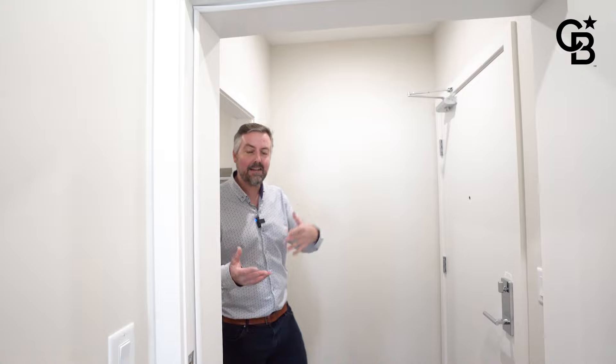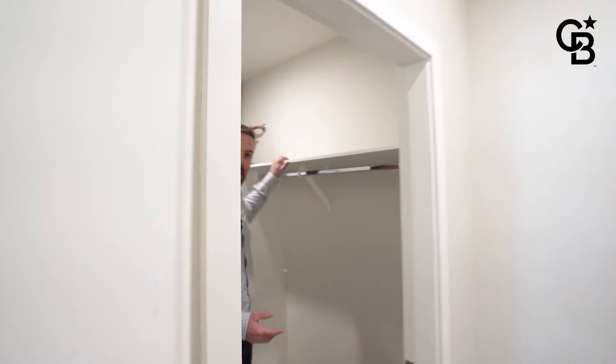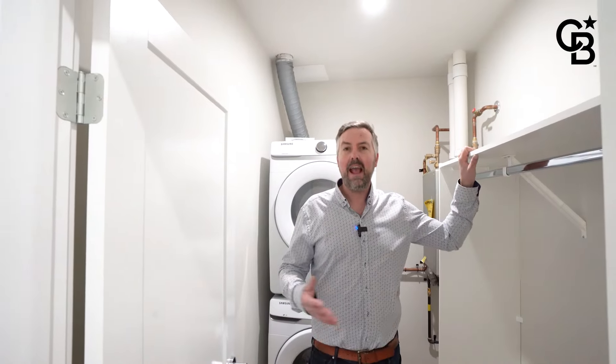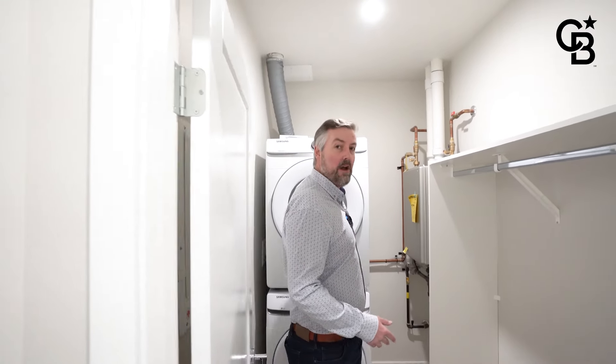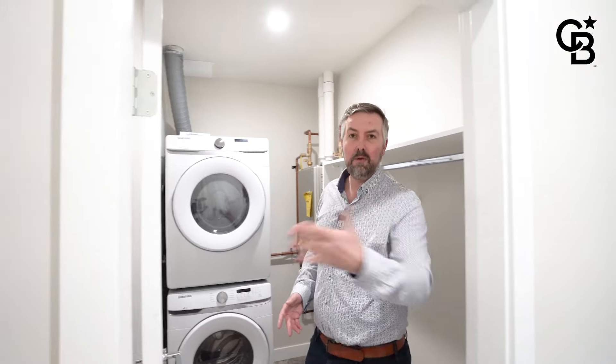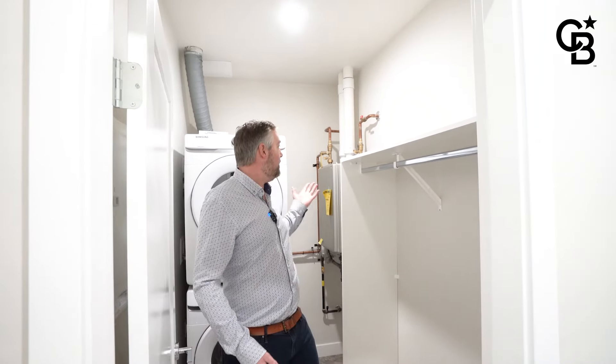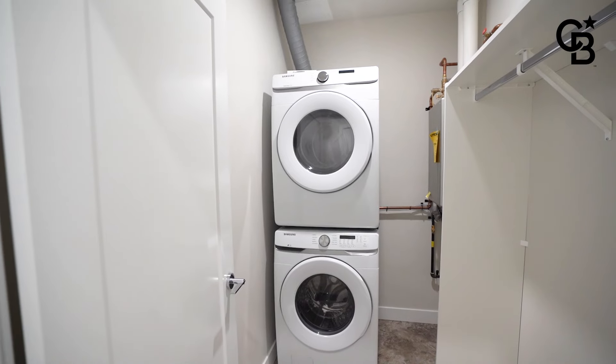One of the things I wanted to point out is that Homewood has thoughtfully added a separate fire door and separation between your main entrance into the main living space and this extra storage space. The reason that's great is you're not going to hear anybody coming in or out, and if you're doing your laundry, it's going to be a lot quieter while you're in your unit. There's also tons of storage space in here — you can hang all your coats, and there's tons of room for shoes. You've also got all your mechanical and hot water on demand.